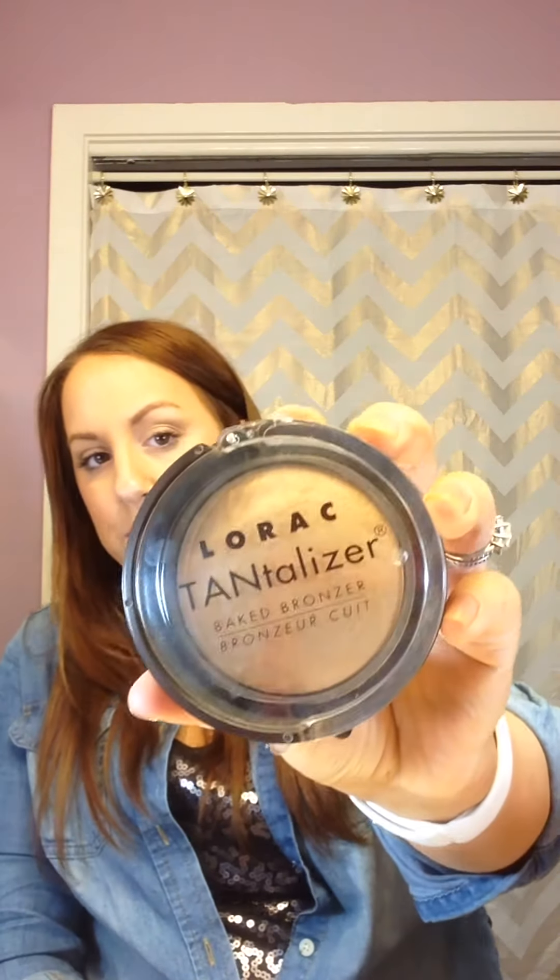Next is a bronzer I've been loving — the Lorac Tantalizer Baked Bronzer in Matte Tan. It's very soft and you can use it wet or dry. It probably won't swatch well on my hand since our tones are similar, but it's definitely noticeable on the face over foundation. I've actually used it wet on top of a lighter foundation to darken it up, and it looked really nice.